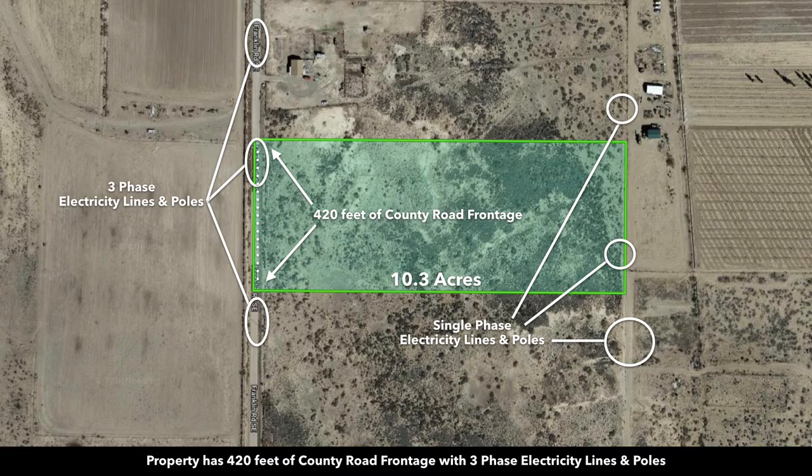This is a satellite image of the property with the parcel outlined in green. You have roughly 420 feet of road frontage along the entire west boundary of the property.